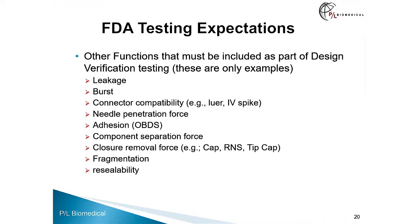Other functions that must be included as part of design verification — and these are only examples — are leakage, burst, connector compatibility such as with an IV spike or luer, needle penetration force, adhesion for an on-body delivery system (OBDS), component separation force, closure removal force such as for a cap, rigid needle shield, or tip cap, fragmentation when there is puncture of a septum, rubber particles that may be generated, and resealability for a multiple-use or multiple-dose container closure so that it does not leak.